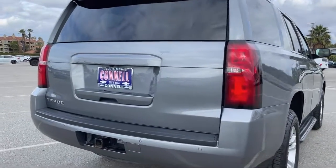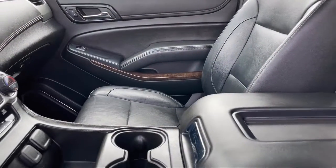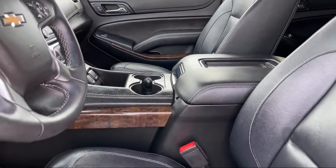It also features rain-sensitive windshield wipers, Chevrolet MyLink radio with navigation, heated front seats, Bluetooth smartphone integration, keyless entry, lane departure warning, and has less than 65,000 miles on the odometer.